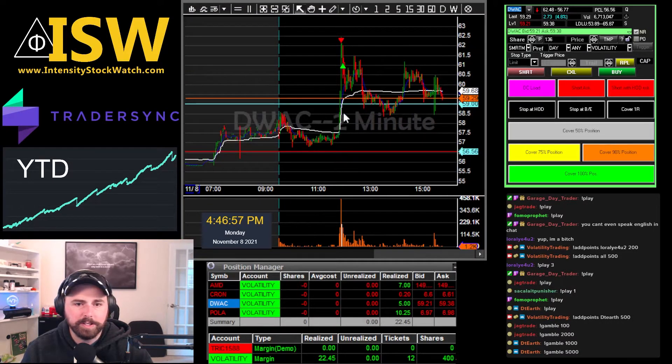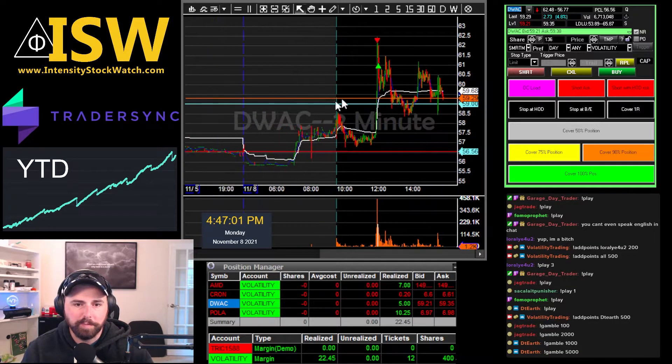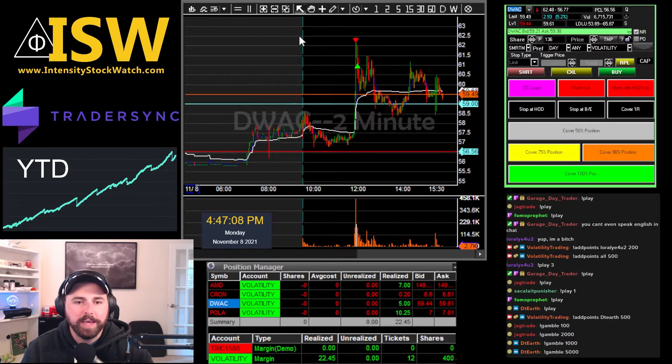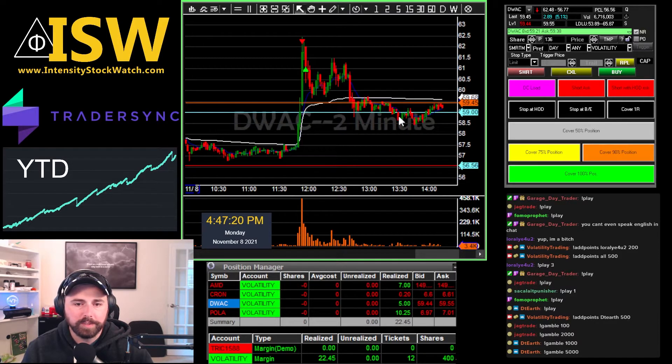Then we took one trade on DWAC. Went super small on this one, knowing what it's capable of. It was kind of volume out of nowhere as well. Pretty nice previous resistance from the high of the day yesterday, as well as some resistance from the open today. As you can see it was a really nice move — just kind of watched the price action, felt the top, and then covered into the wash. As you can see I was pretty close. It tried to go higher and then ultimately failed. That's all I got for you.